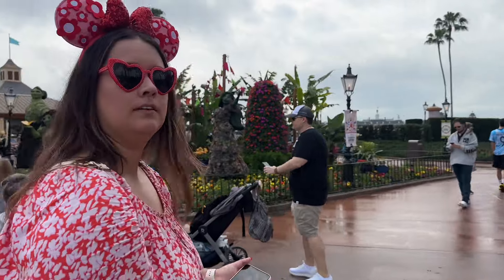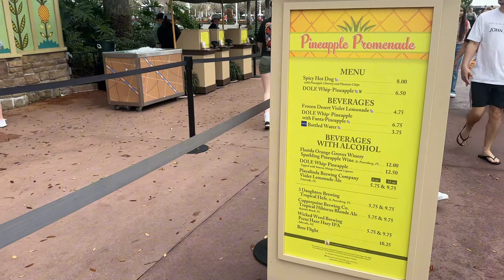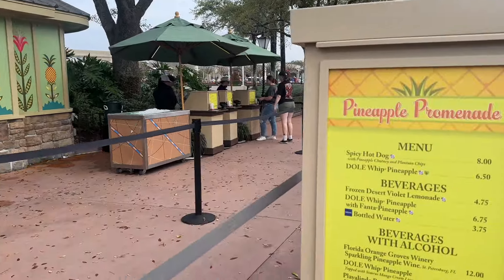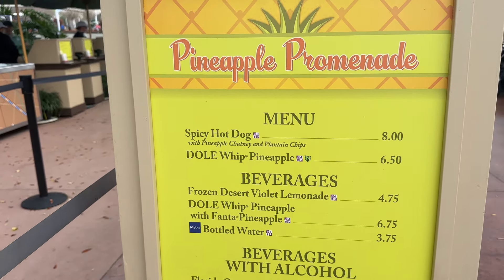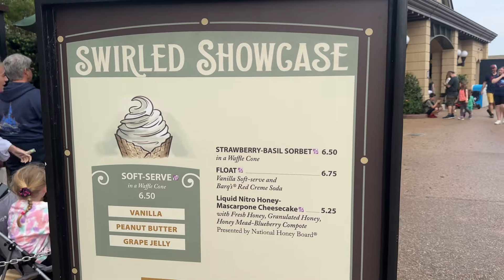The first booth as you walk towards Canada is the Pineapple Promenade. I'm not going to eat here. On the allergy-friendly menu it doesn't say anything is gluten-free, but possibly the Dole Whip could be. At World Showcase you can ask for ice cream without the cone and just get it in a cup, and that can be modified to be gluten-free for you.